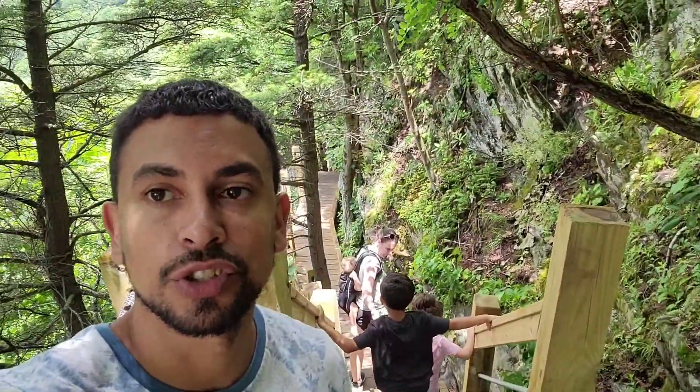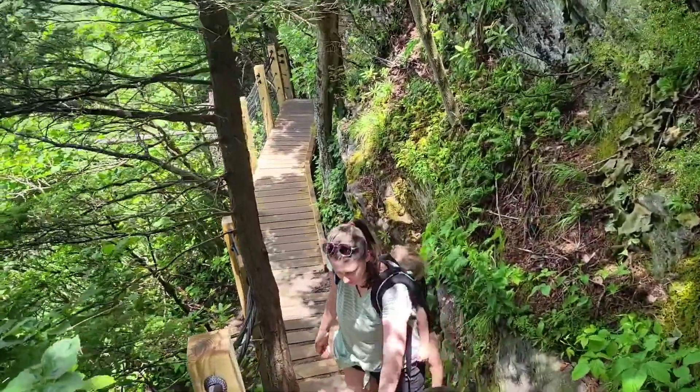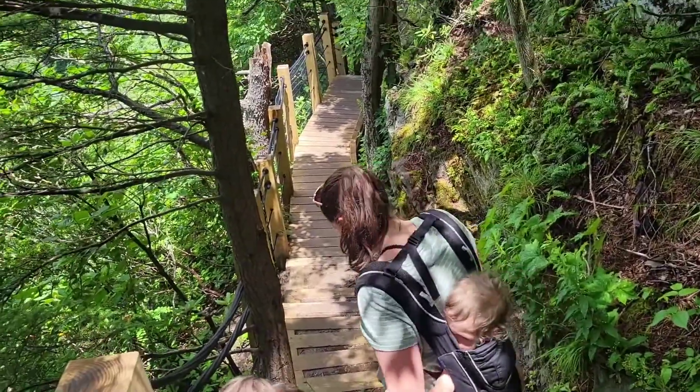So right now we're doing the Robin Ridge Trail. This is considered the extreme trail. It's not recommended for kids 12 and under, but we've got to put these kids to work — you can't just let them slack, so we're going to do this trail with them anyway.